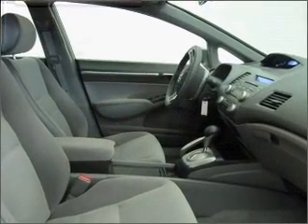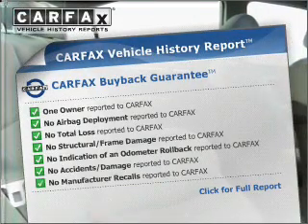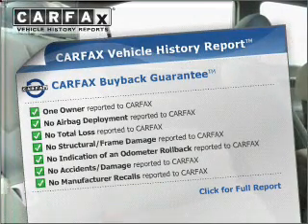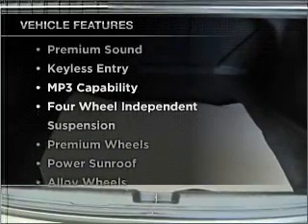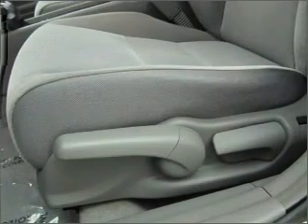The sunroof lets fresh air in. This automobile comes with a Carfax report, which reduces your buying risk by providing the vehicle's history before you purchase. With these notable features, you won't want to miss out on the opportunity to own this amazing ride. Call today to schedule a test drive.